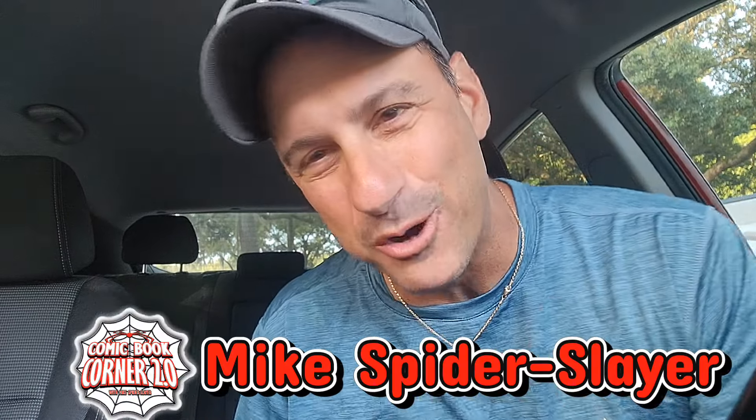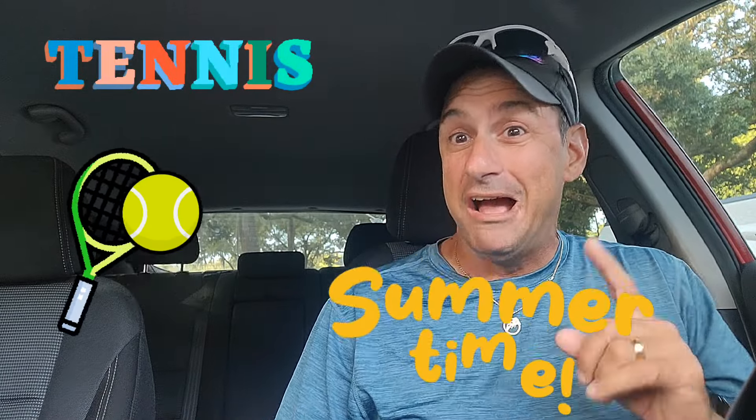Happy Saturday morning to you web heads! Mike Spiderslayer here at Comic Book Corner 2.0. It's the latest FOC video. Just wanted to say that I got tennis summer camp going on — I just completed the first week and I still managed to put a video out every single day, so that's a little bit of an accomplishment. Welcome to the FOC video, the series where I share the latest, greatest, newest, hottest comic books getting ready to hit store shelves very soon. If anything interests you, please let your shop know so you do not miss out. Let's get started!